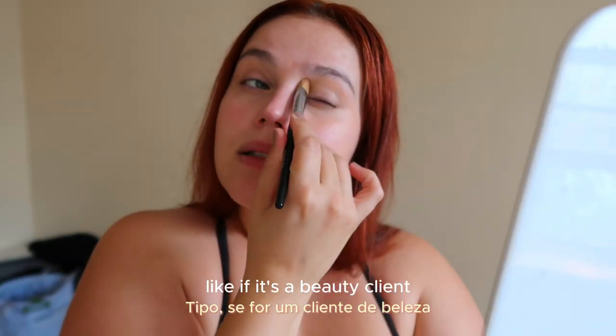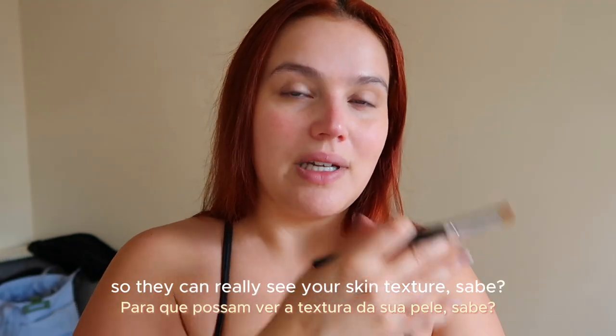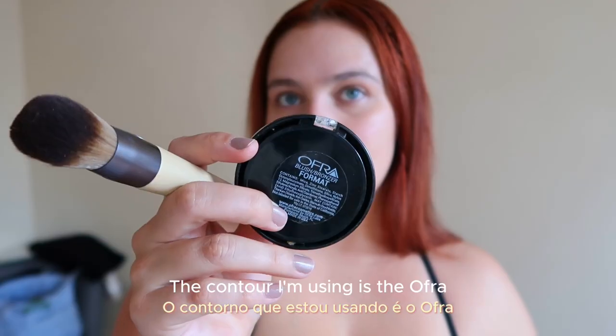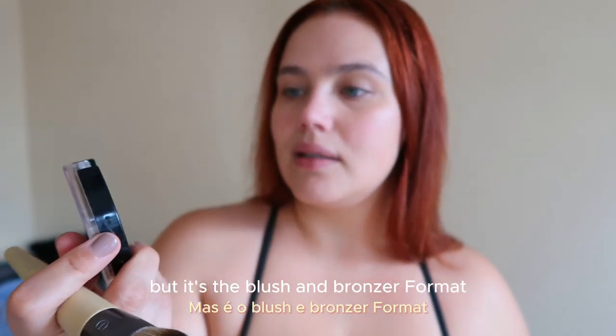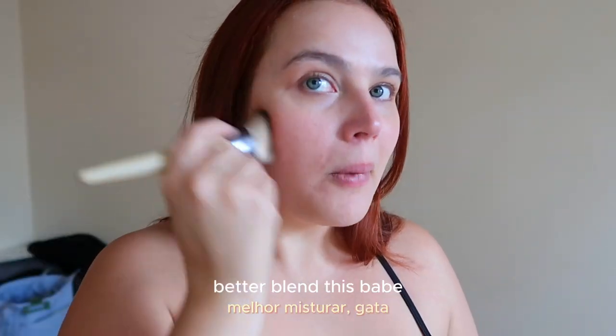If it's a beauty client, they will of course see your beauty portfolio, but your digis are also very important so they can really see your skin texture. The contour I'm using is the Ofra — I don't know if I'm pronouncing it right — but it's the blush bronzer format. Better blend this in.